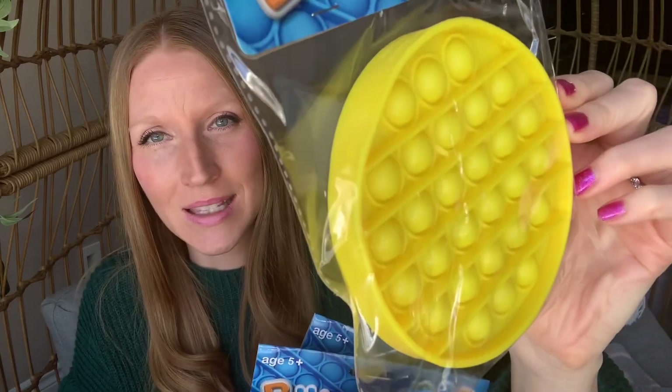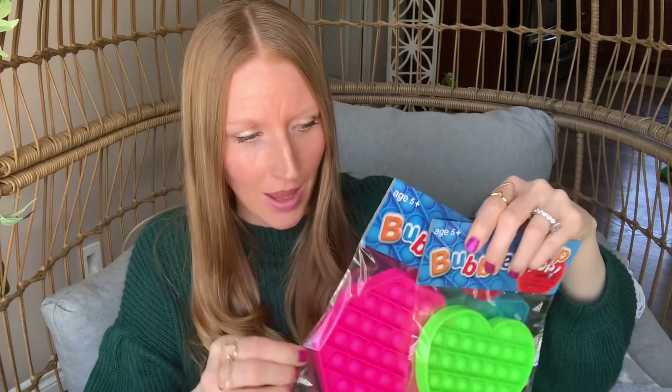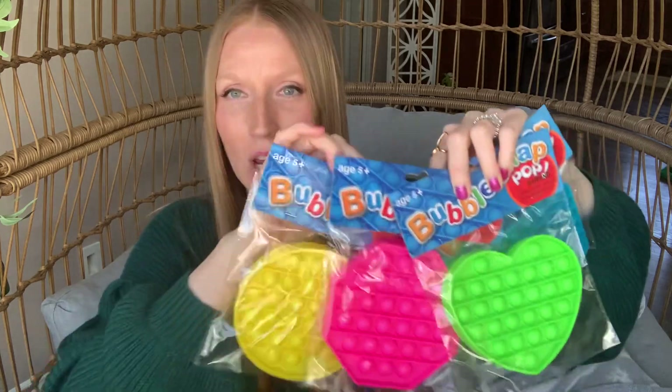I found these, which is such an amazing find for Dollar Tree — they're calling them bubble snap pop. I picked up four: a yellow circle, a pink hexagon, a green heart, and a blue square. These are large, you guys, for $1.25. These fidget poppers are super popular right now; kids love them and people are just crazy for them. I was really happy to find all four different colors and shapes at my location.